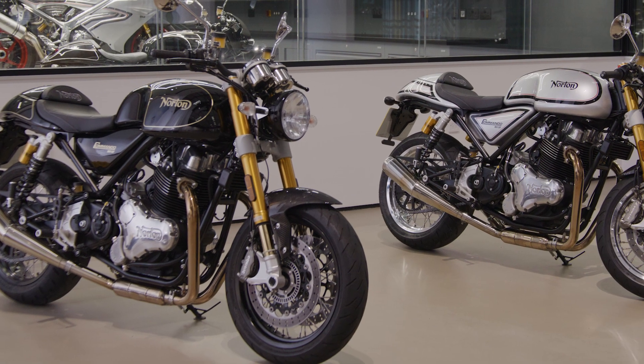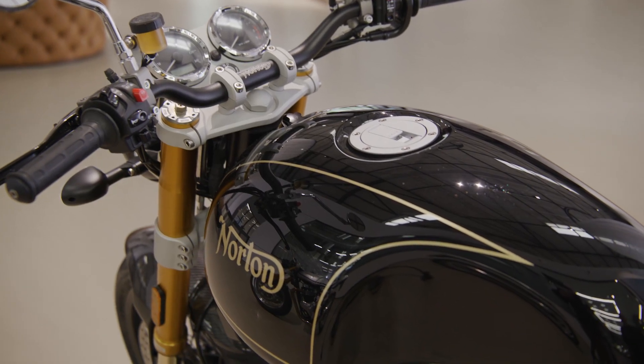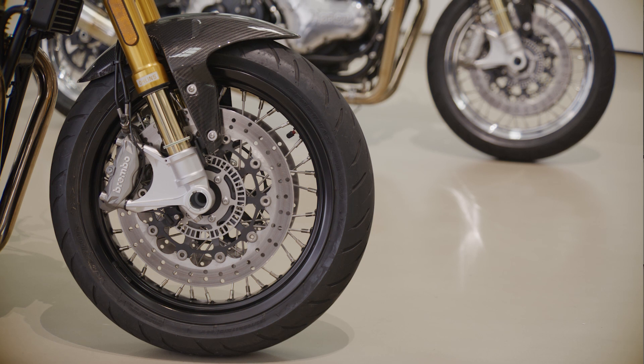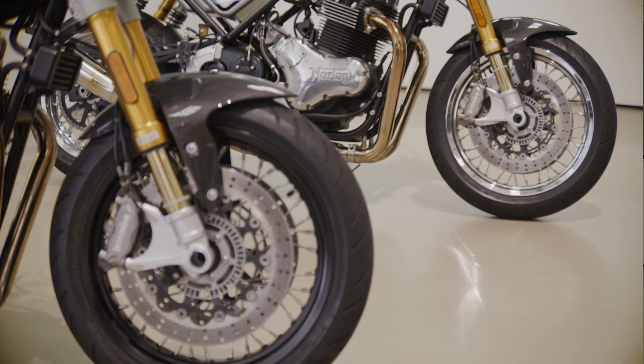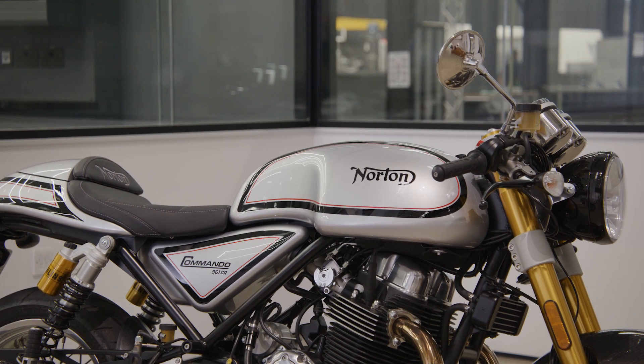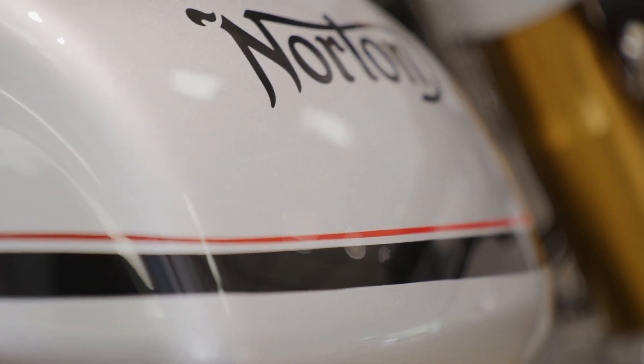The Sport or the more limited Cafe Racer come in two colourways. This Sport is in Matrix Black with Duke Gold pinstriping and black rims. Polished rims can come as an option on this machine. On the Cafe Racer, this is in Manx Platinum with Matrix Black and Ruby Red pinstriping and polished rims as standard.